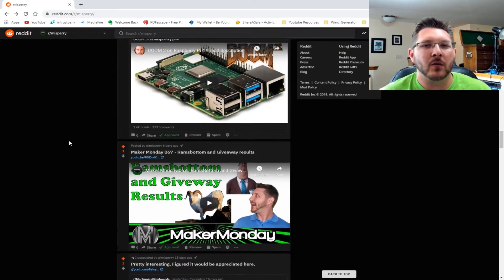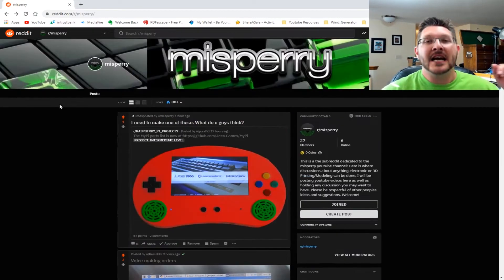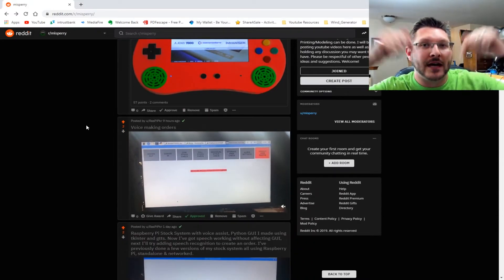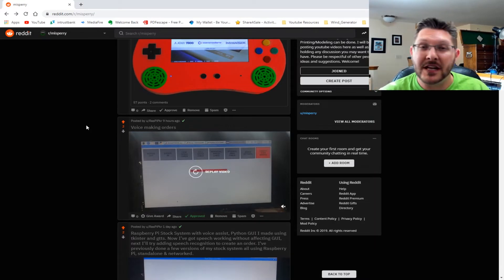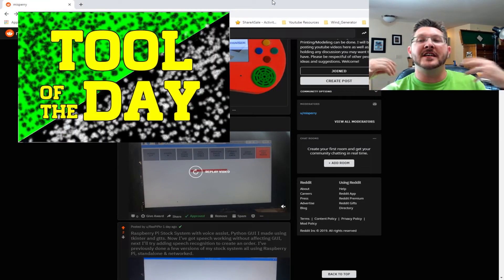That brings us to the end of the different Reddit posts I have, and I want to remind you that if you want your project featured on Maker Monday, go down to that Reddit link and hit up my subreddit. Leave a picture, maybe even a video of what you've been building, because I really want to see it. And with that, let's move to the tool of the day.